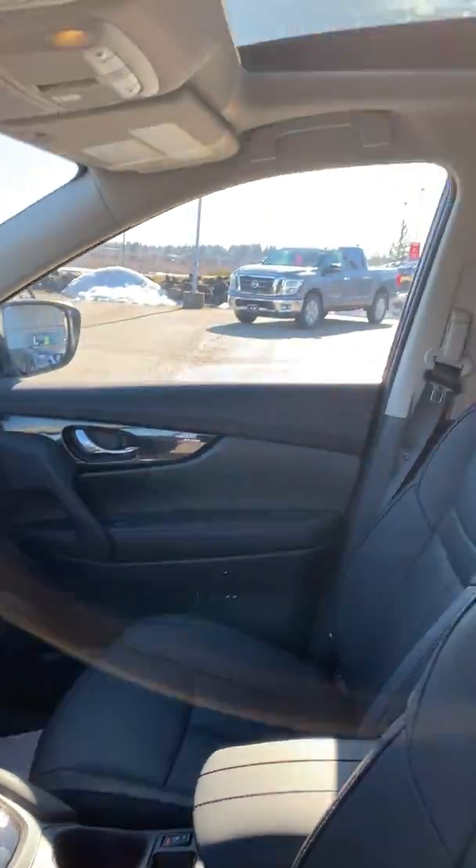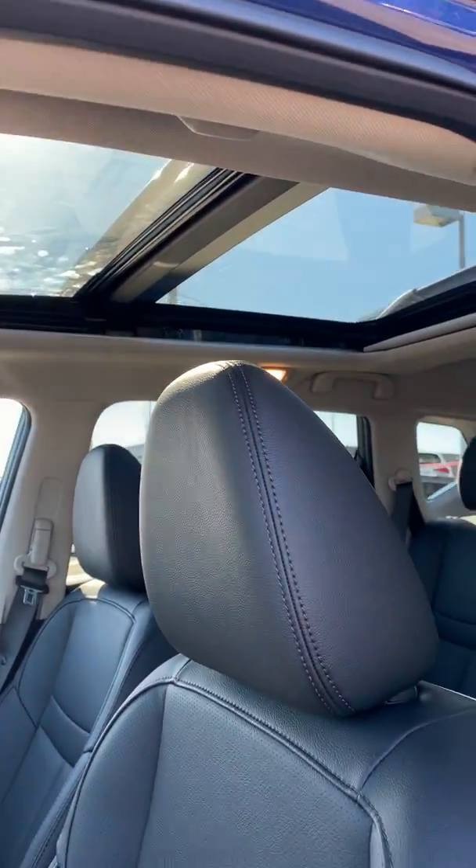You have heated seats, your moonroof, and sunroof.